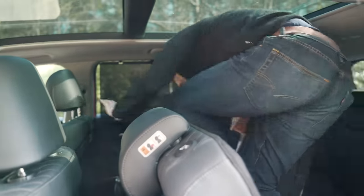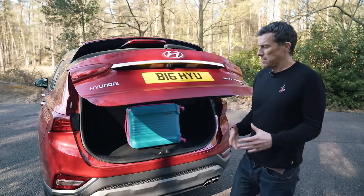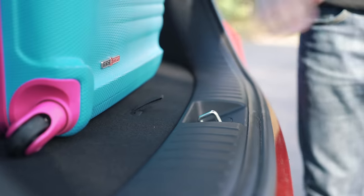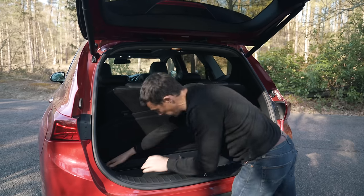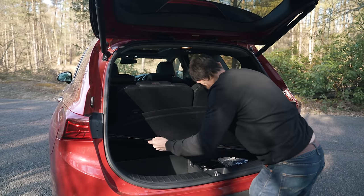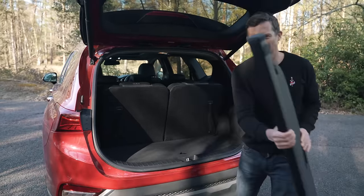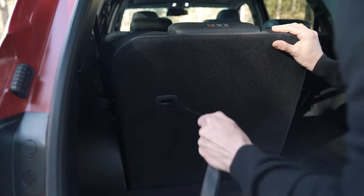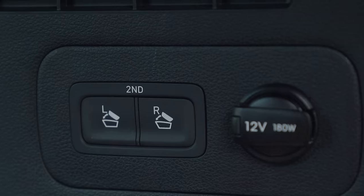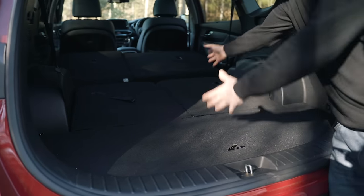Let's check out the boot. There's no load lip, so you can slide things in and out easily. The load cover fits neatly underneath so you can keep it out of the way when loaded. Folding down the rear seats is dead easy — pull the toggles for the rearmost row, and press buttons for the middle row — giving you a nice big load area.